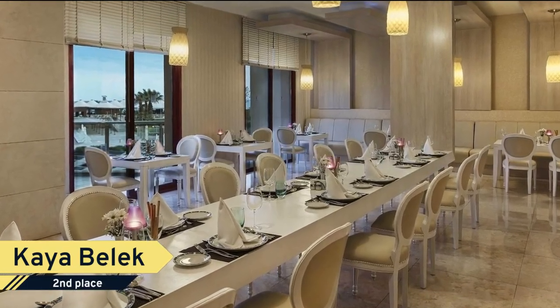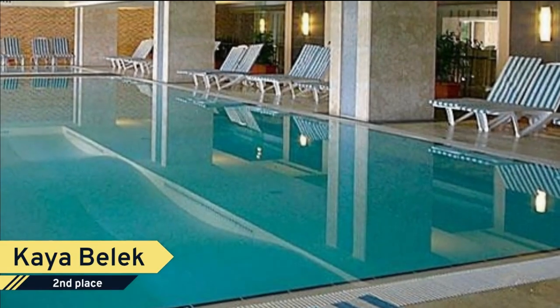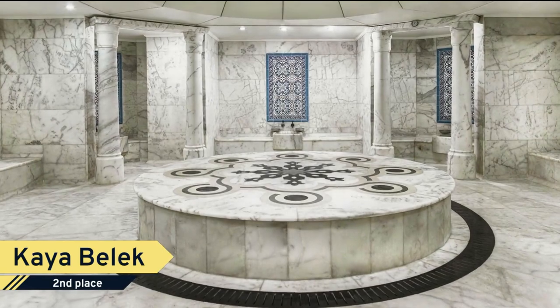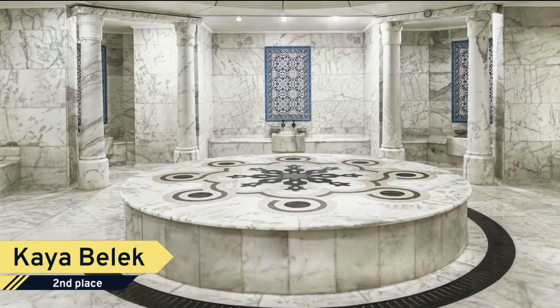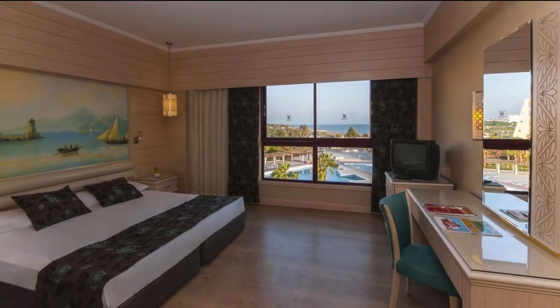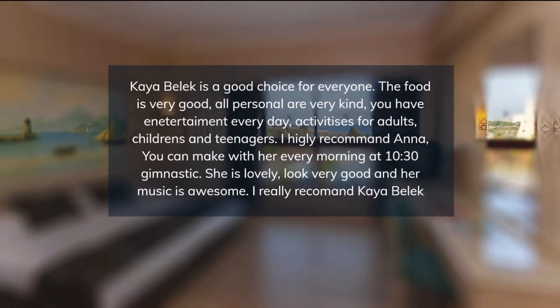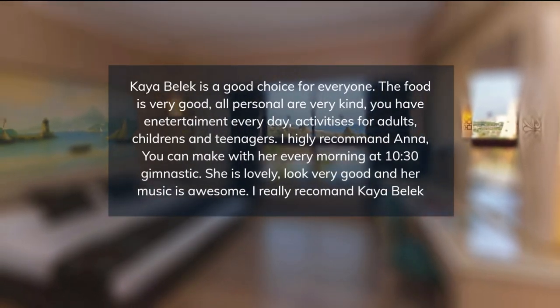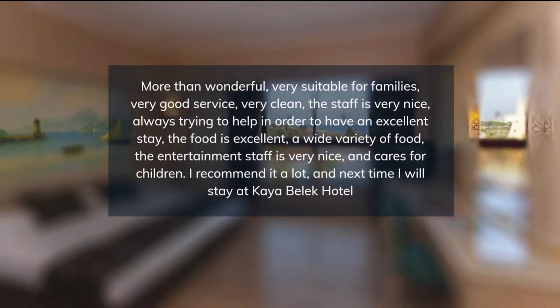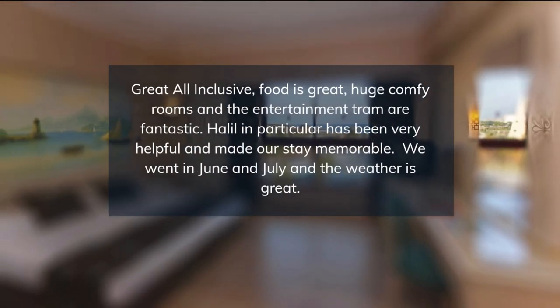Modernly decorated, the rooms of Kaya Balek include a flat-screen TV, air conditioning, and a private bathroom, and each room offers a garden-view balcony. Free Wi-Fi is available in the rooms. The main restaurant serves breakfast, lunch, and dinner in open buffet style. The a la carte restaurants offer barbecue, Italian dishes, and Far East cuisine. There are also five bars on site serving a variety of alcoholic and non-alcoholic drinks.